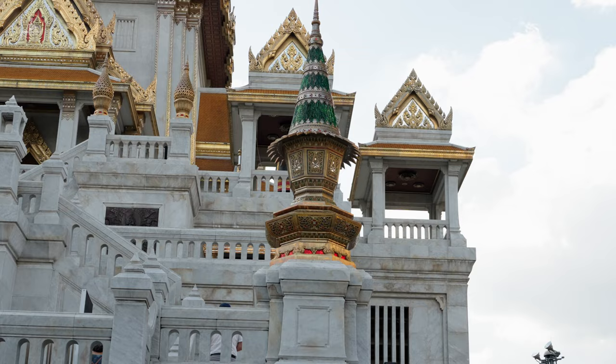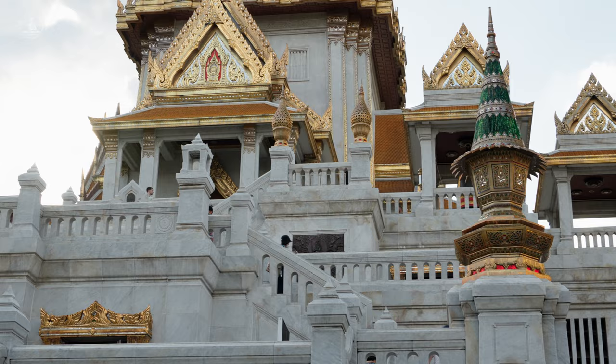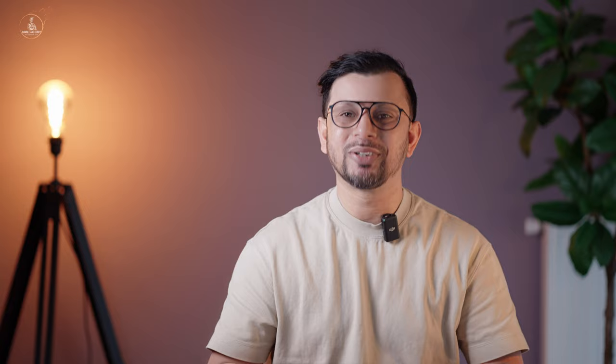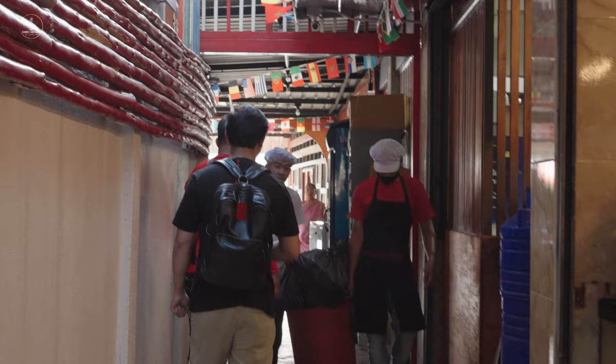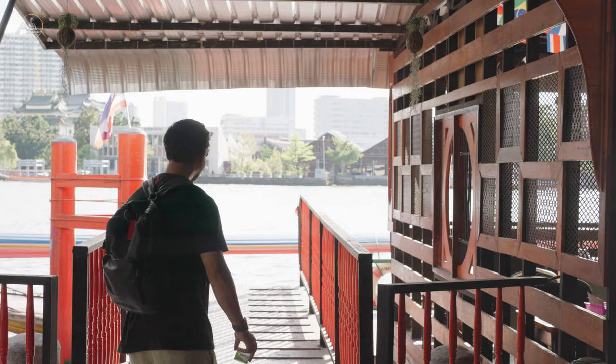The temple is a beautiful sight to behold with its ornate architecture and intricate details. Next, we hopped on our tuk-tuk and headed towards the Chao Phraya River. The tuk-tuk driver was like an unofficial ambassador of Bangkok — friendly, chatty, and always willing to share his local knowledge with us.